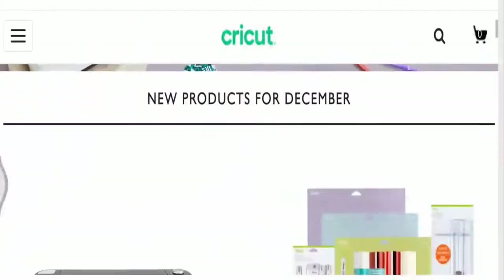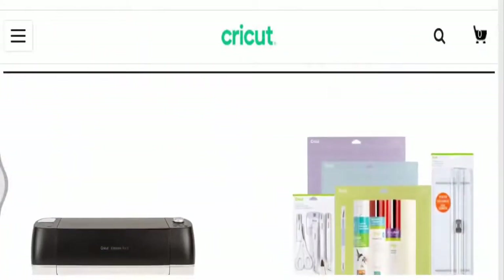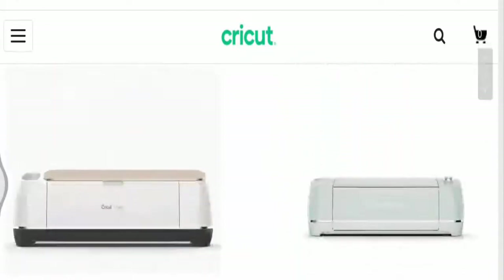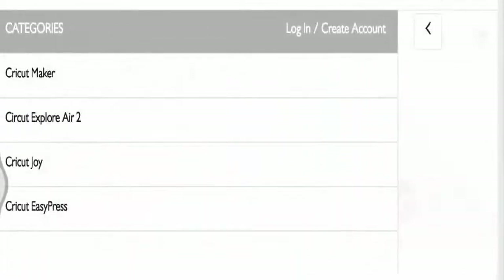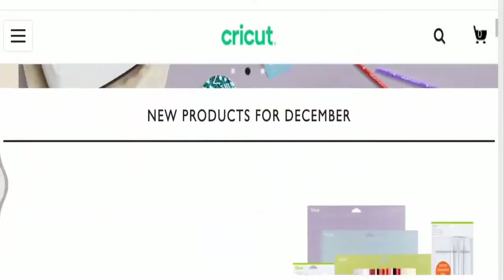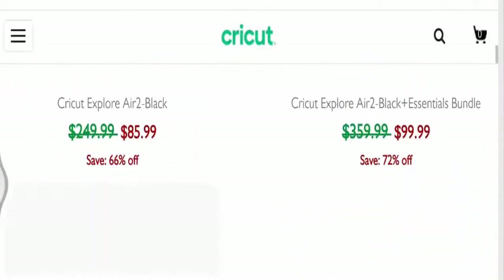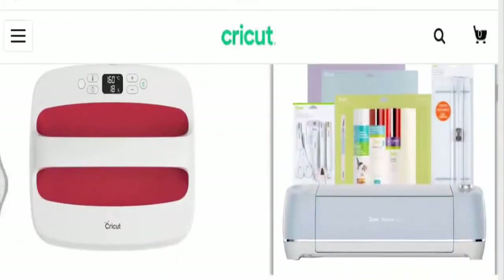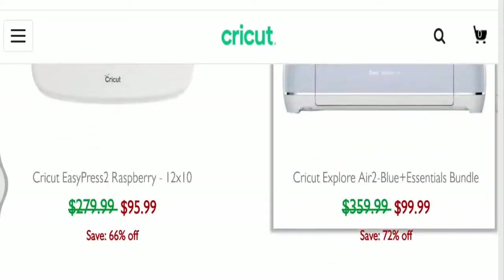Circuit Store is an online community of shoppers in the United States. On the home page of the website, you can see that the products available include Circuit Maker, Circuit Explore Air 2, Circuit Joy, and Circuit Easy Press. The prices of the products are too good to believe.